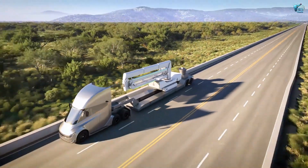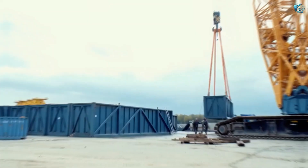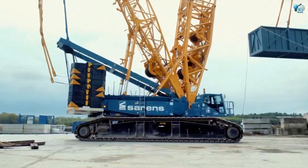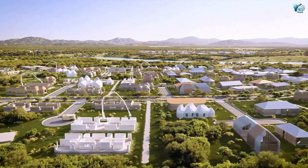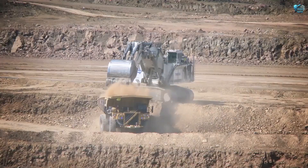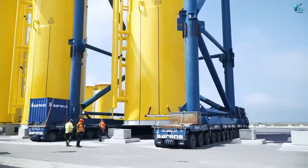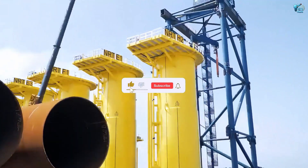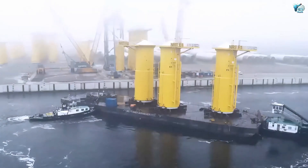These incredible machines are proof that human ingenuity knows no bounds. They are the giants working behind the scenes, shaping our world in ways we often don't even realize. Which of these modern marvels impressed you the most? Share your thoughts in the comments below. And if you loved this journey into the world of mega machines, hit that like button and subscribe for more extraordinary tech showcases.